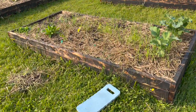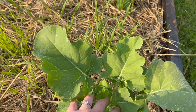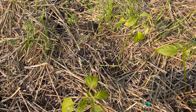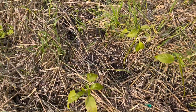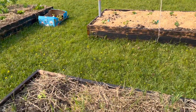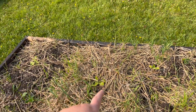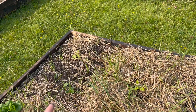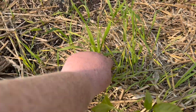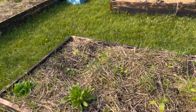Over here we have some more broccoli looking really good. These peppers did get shocked really bad by a late cold snap, but I'm sure they'll bounce back. We do have a whole high tunnel full of peppers. I threw in some zucchini plants here to kind of fill in the spaces. We do have a lot of weeds growing, so weeding is a constant thing.